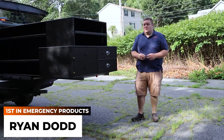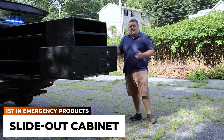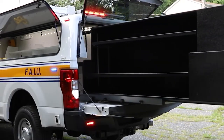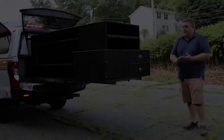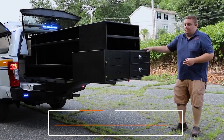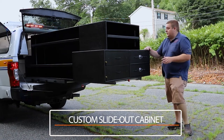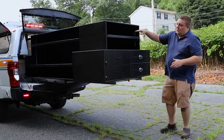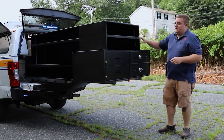How you doing? It's Ryan with First in Emergency Products. What we're looking at today is this 8-foot slide-out unit that we designed for a police department. So what we're gonna look at now is the custom rear slide-out that we designed for them. This is an 8-foot bed so they have plenty of storage in the vehicle. We've tried to make it as flexible as possible, so the cabinet's been tapered to meet with the side boxes on both sides.